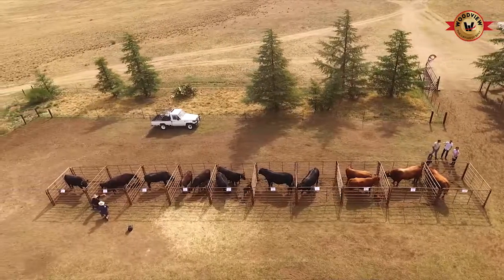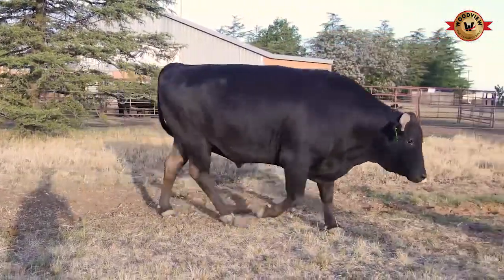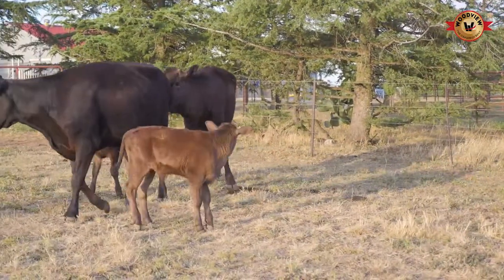In 1999 I discovered the breed called Wagyu. The Wagyu cattle come from Japan originally and they produce the world's best beef. Overseas it's known as Kobe beef. In South Africa we can't call it Kobe because it doesn't come from the Kobe region.